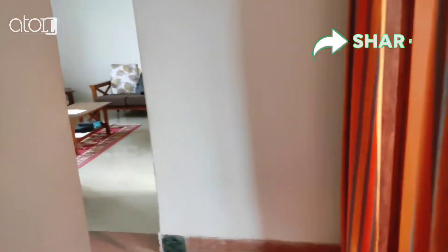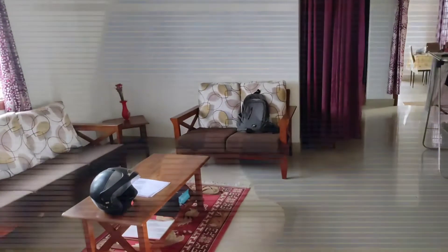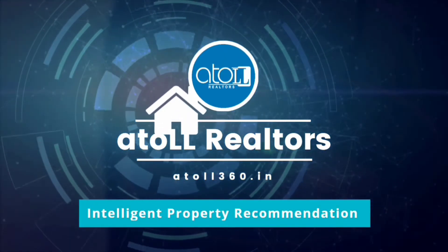Now we have visited the 3rd floor. In the next video, we will visit the 2nd floor, 1st floor and ground floor in this building. Intelligent property recommendation. Thank you.